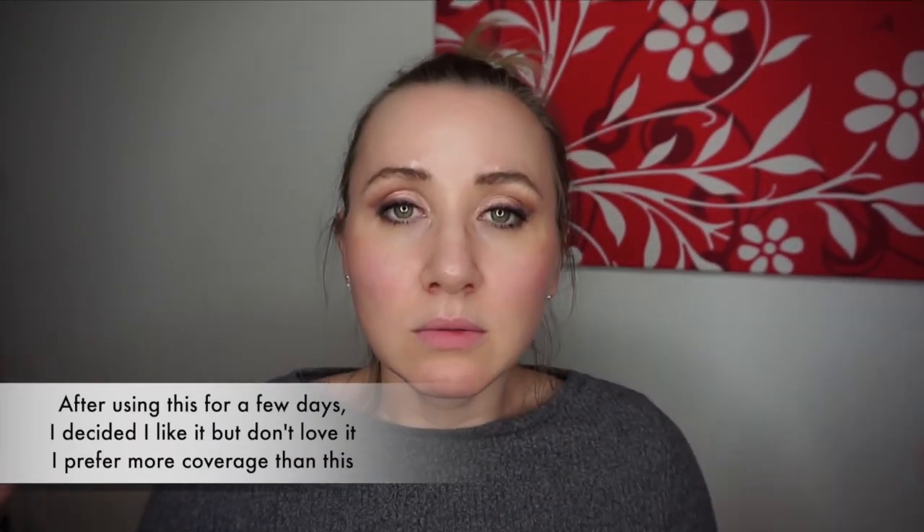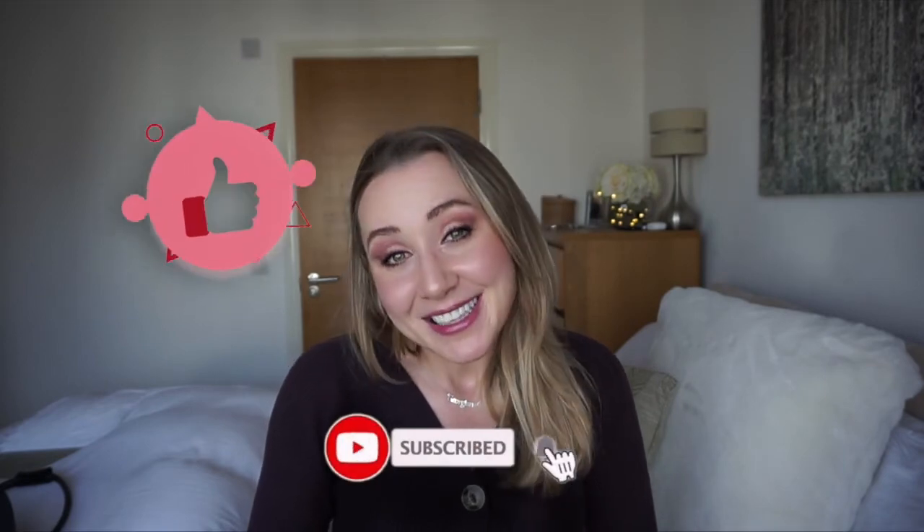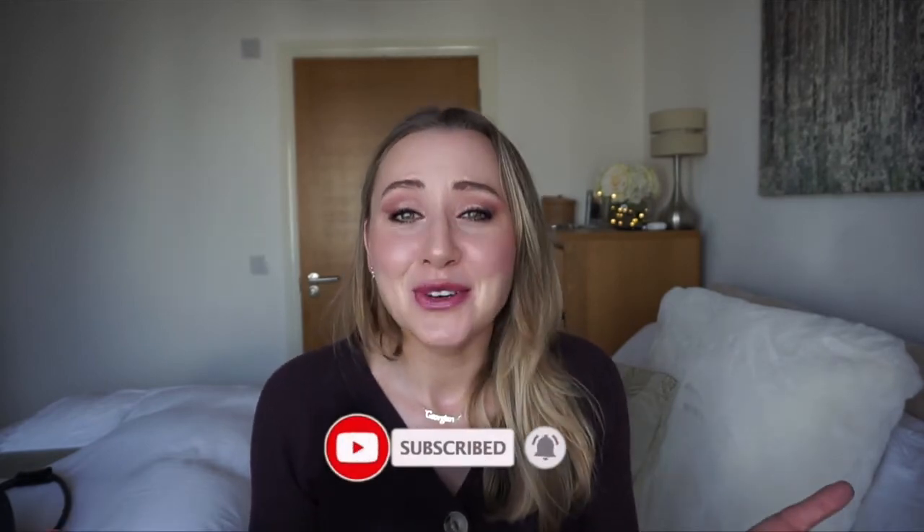Overall I like it, and I'll keep using it over the coming days to form a clearer opinion. This has been my first-impression wear test. Thank you so much for watching — don't forget to subscribe, hit the notification bell, and like if you enjoyed it. Let me know in the comments what your favorite concealer is and why, because I'm always looking for new products that perform well and are hydrating. See you in the next video!